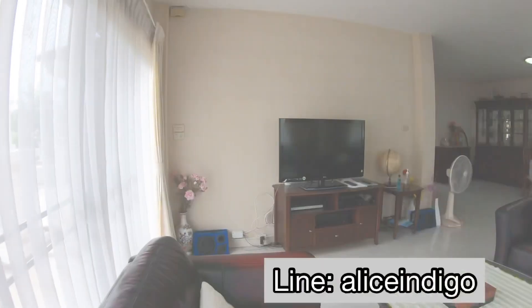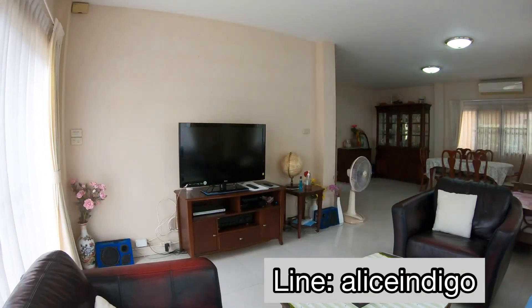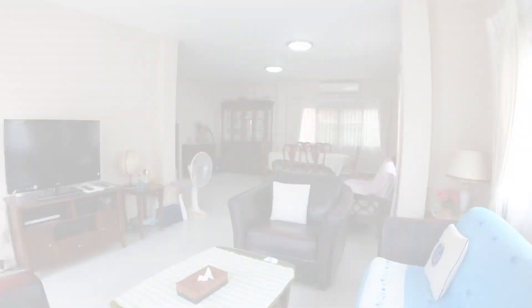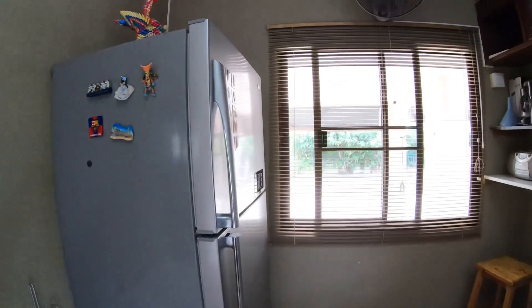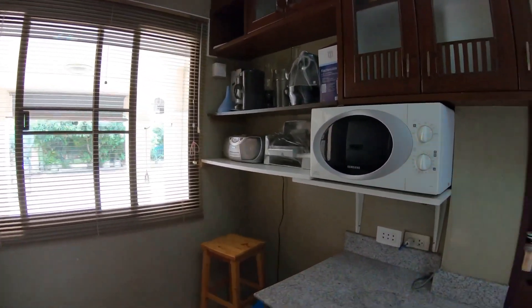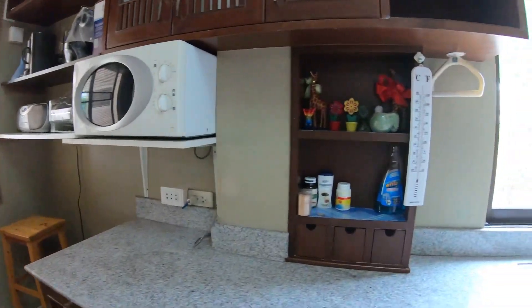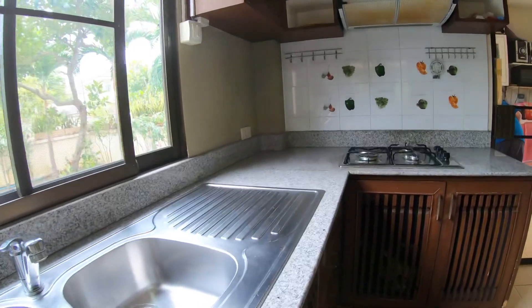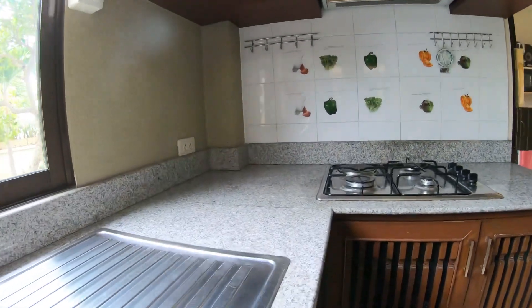On the first floor, the house has a spacious open-plan living and dining area and there's plenty of space for you to sit down and relax. There are two kitchens. This is the western kitchen with a large fridge and built-in cabinets and plenty of storage and counter space, a double sink, and also a gas stove and hood.